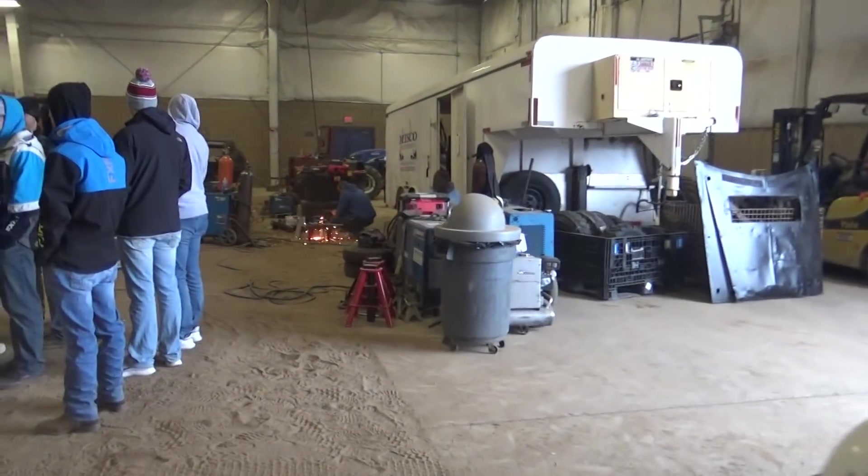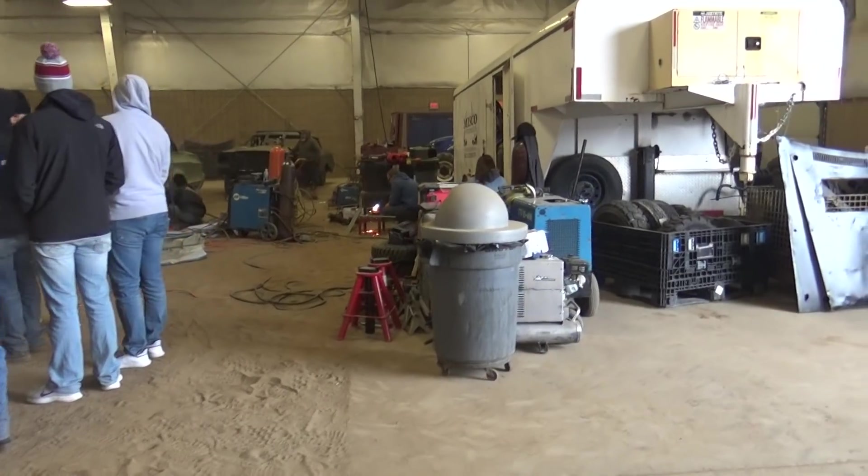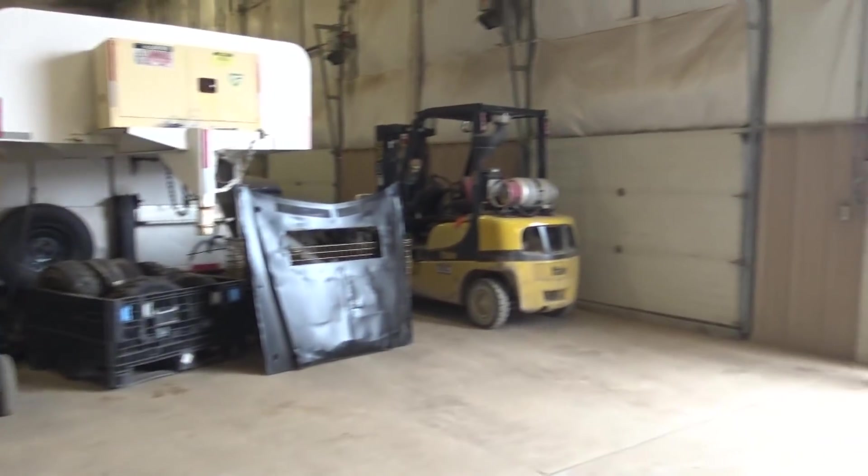That will do it from the barn side. That's the engine bash day one. Thank you.